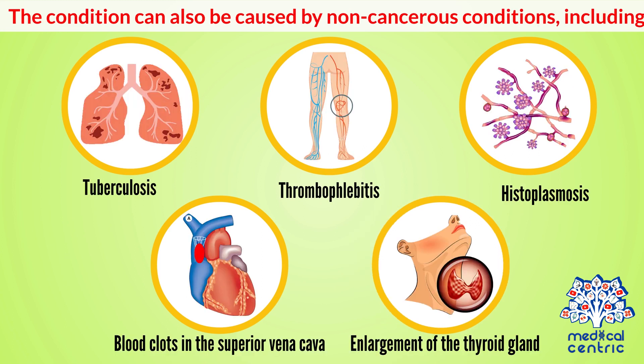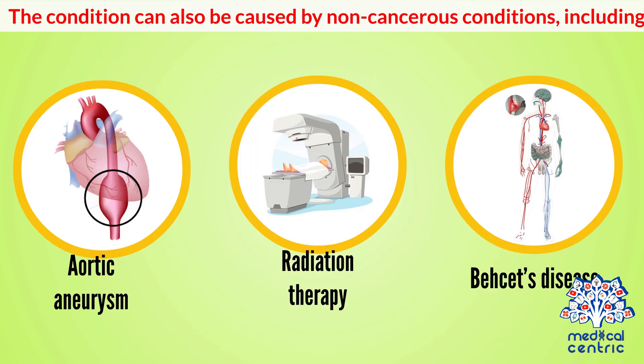The condition can also be caused by non-cancerous conditions, including lung infections such as tuberculosis, thrombophlebitis or inflammation of a vein, a type of fungal infection called histoplasmosis, blood clots in the superior vena cava, enlargement of the thyroid gland, aortic aneurysm, radiation therapy, and some immune system diseases such as Behcet's disease.